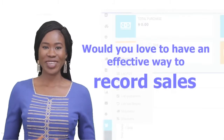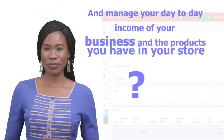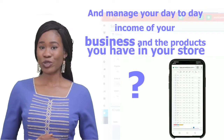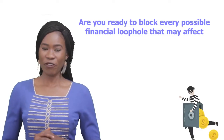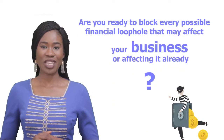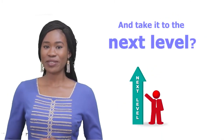Would you love to have an effective way to record sales and manage the day-to-day income you have in your business and the products you have in your store? Do you want to get every single return from all your business investments? Are you ready to block every possible financial loophole that may be affecting your business? Are you willing to protect your business and take it to the next level?